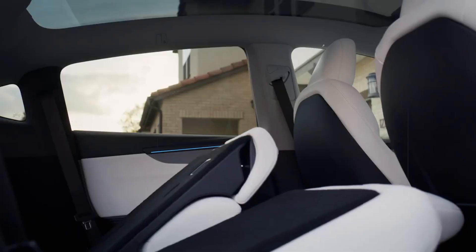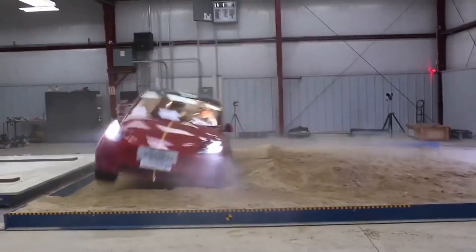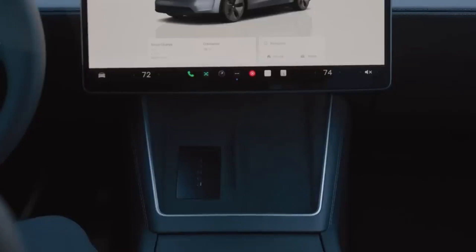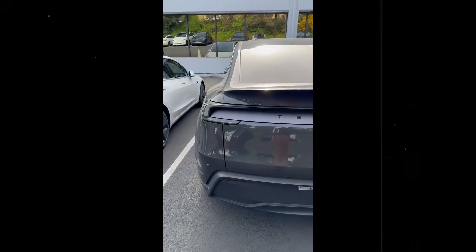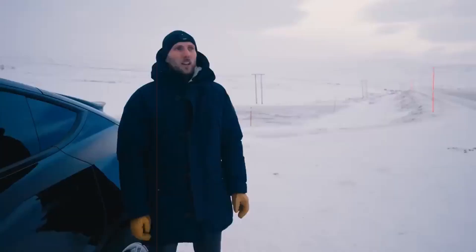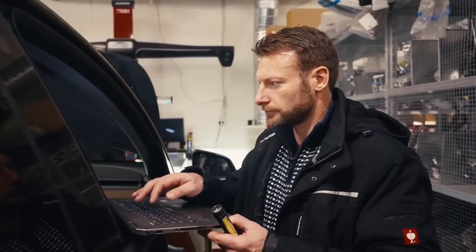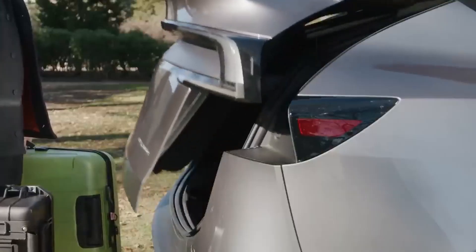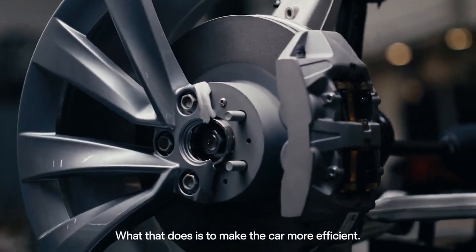All this technology concentrated in a single model raises an inevitable question: how is it possible to offer so many features at such a low price? The answer lies precisely in the way every detail was planned from the beginning. The Model 2 isn't an adaptation of existing models, but a project born with the goal of being affordable. And that's why, even with an estimated price of 10,175 euros, it won't come bare bones from the factory — it will offer a package of features that, until recently, were only found in models three or four times more expensive, including driver assistance technology, comprehensive digital integration, and constant software updates.